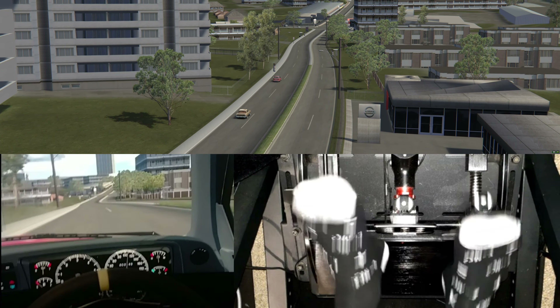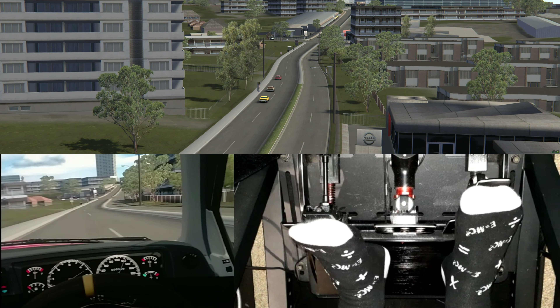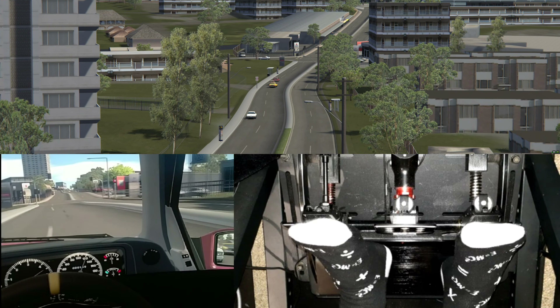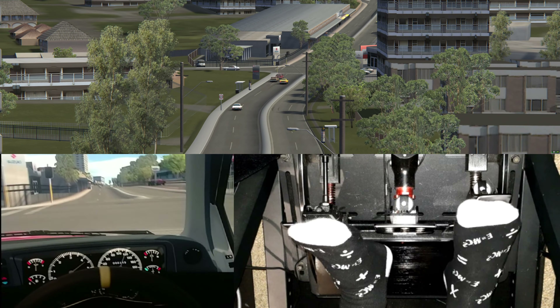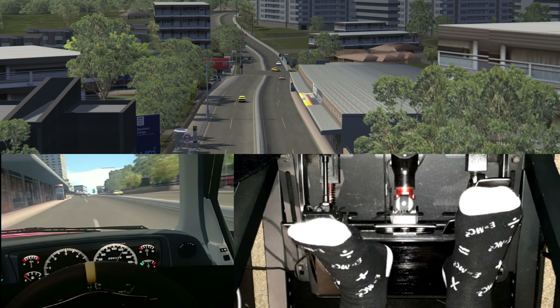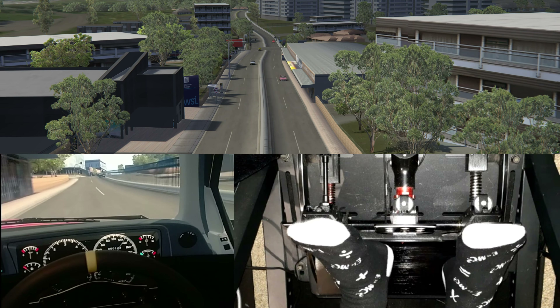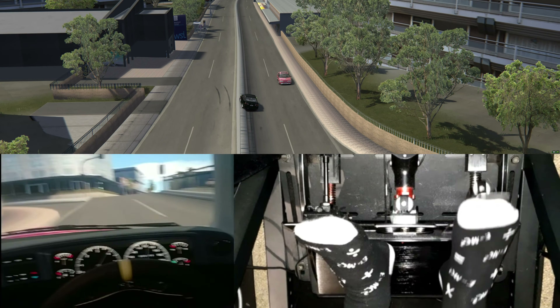A few dealerships there — Nissan on the right, Honda, looks like there's a Suzuki dealer up here, and also Ford. There's the Honda dealership. Just an incredible amount of passion, especially for these sorts of projects. You really need to recreate your local area in Assetto Corsa.